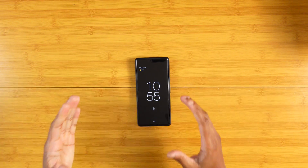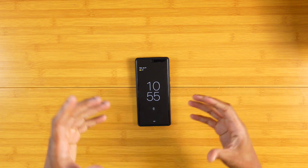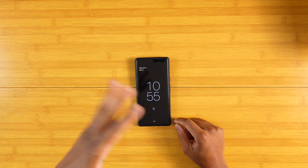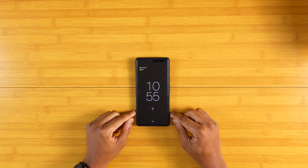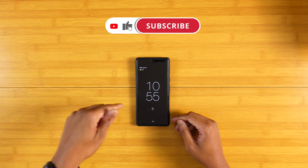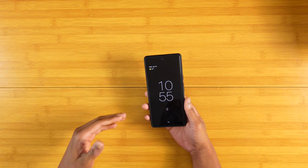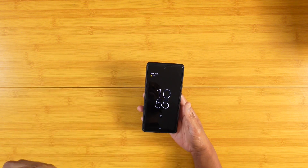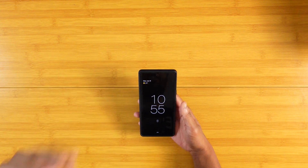All right guys, getting right into it. This is kind of like a software follow-up update with the Pixel 6 Pro — it's well beyond or just about the three-month mark at this point. I just wanted to give you guys a little bit of my experience since downloading the December update and the January update. We'll kind of cover both, since a lot of people got the December and January update all in one shot.